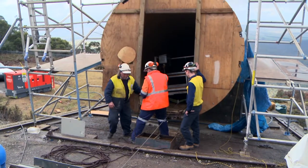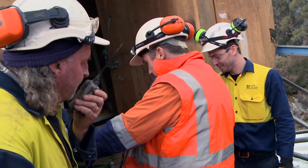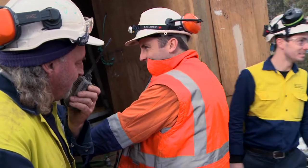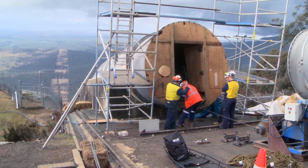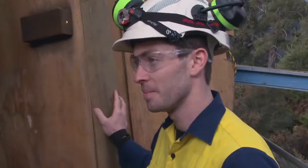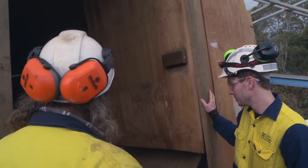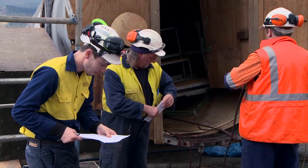I've been with Hydro two years now, so the opportunity to be involved in a project this scale is quite unique. Day to day I spend a lot of time on site with the contractors dealing with any sort of technical issues that come up and time management, and a large portion of my work is to do with a condition assessment of the penstock.